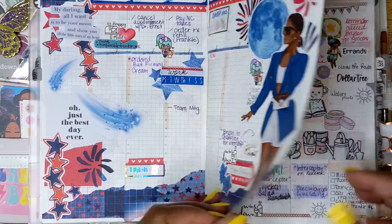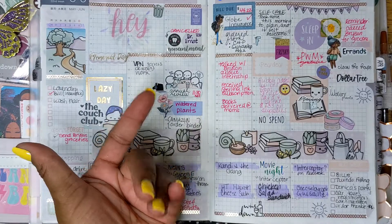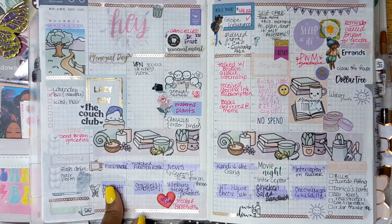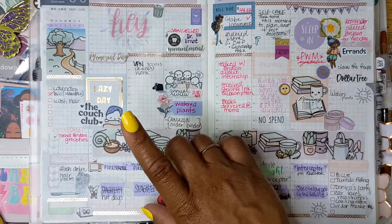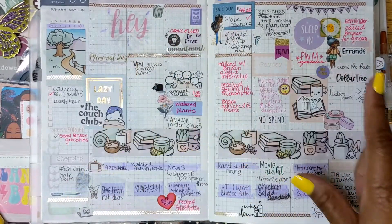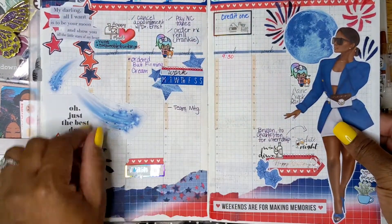I basically kept that blank. Not much going on in my life. Wait — okay, so this is actually May. I've skipped from April to July — y'all, this is May going into June. Excuse me. The reason I probably used that kit was because that was the week it came out, so I was in a rush to use it. Forgive me.